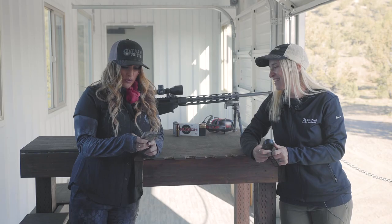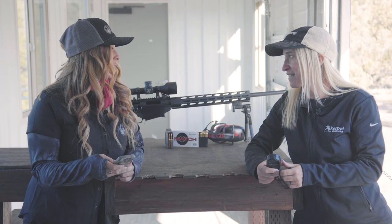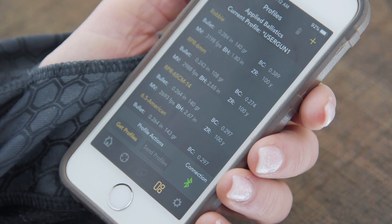Now that I've worked through the profile wizard and entered in all of my firearm information, I'll save the profile and then we're going to transfer it right back onto your Kestrel and you're ready to go.